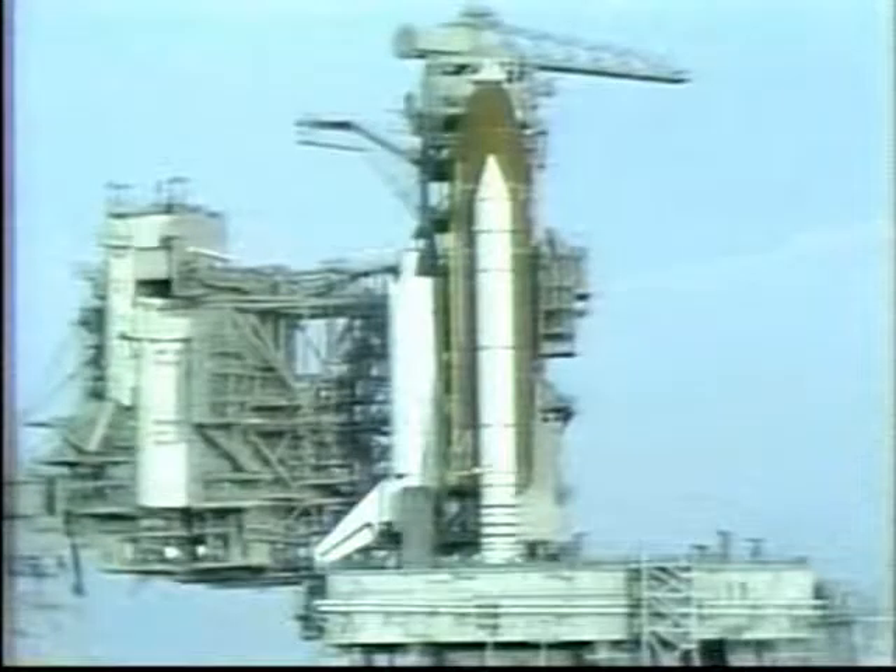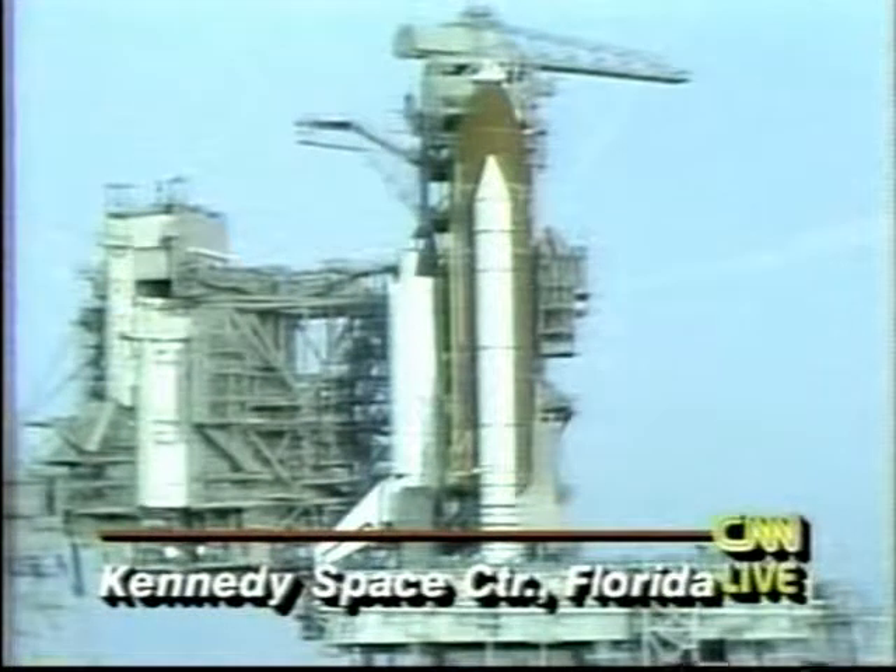We have a cutoff of the main engines. The countdown clock has stopped. This is the astronaut's worst nightmare, quite frankly, with less than a second to go to liftoff, something goes wrong. There's a lot of liquid oxygen and liquid hydrogen there, which is very volatile, very dangerous, coming out at the bottom of the shuttle, and those guys are stuck up there at the top of the shuttle with no place to go.